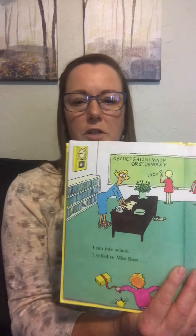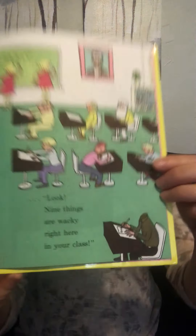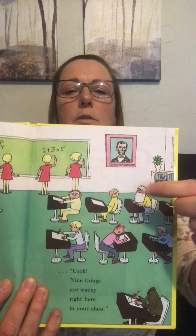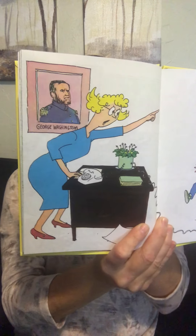I ran into school and yelled to Miss Bass — look, nine things are wacky right here in your class! The teacher's wearing roller skates — that's wacky. A boy's turned around the wrong way in his desk. And this guy doesn't even have a head — he's doing his work. That little girl's standing on that little boy's head. There's a really old man in the picture, and that's not George Washington, that's Abraham Lincoln! Nothing is wacky here in my class — get out, you're the wacky one! Out said Miss Bass.